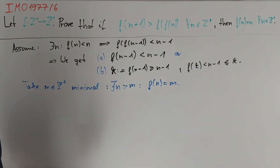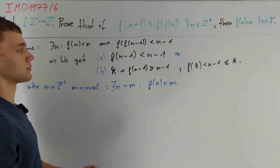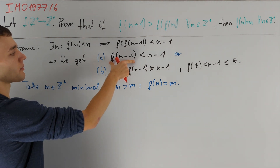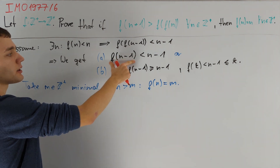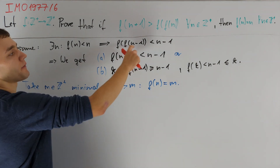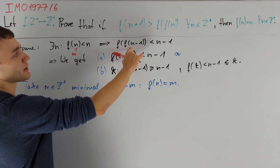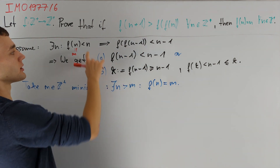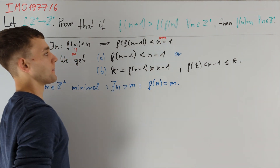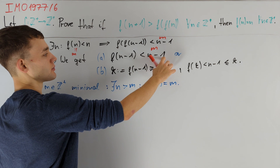We want to use cases A and B to bring this minimality of m to a contradiction. In case A, we have f(n-1) < n-1. To get a contradiction to the minimality of m, we need m', the value of f(n-1), to be strictly smaller than m. We would be done if we also knew that f(n-1) < m. We can achieve this by refining our first inequality: substituting n-1 into the original equation tells us that f(f(n-1)) < f(n) = m. So we reformulate case A to say that f(n-1) < m, and we have already discussed that this will be a contradiction.